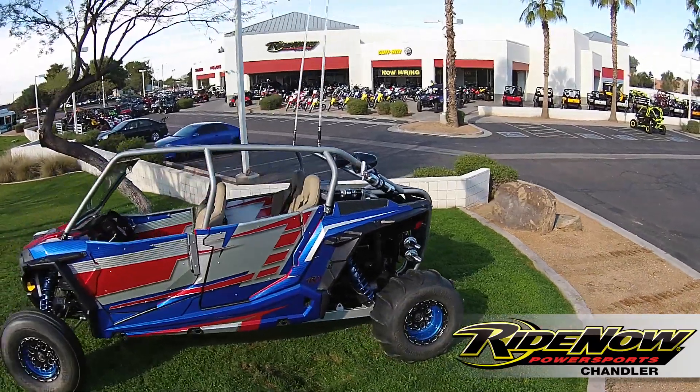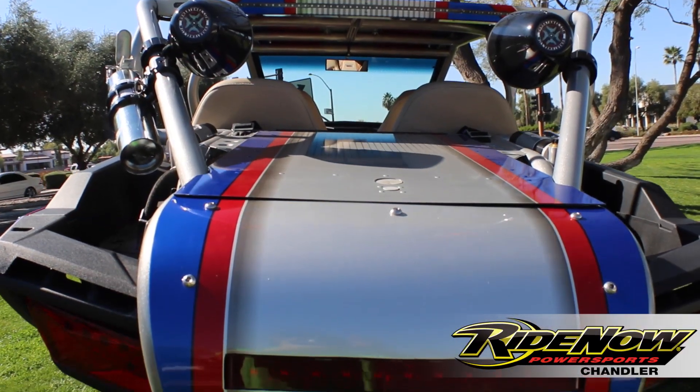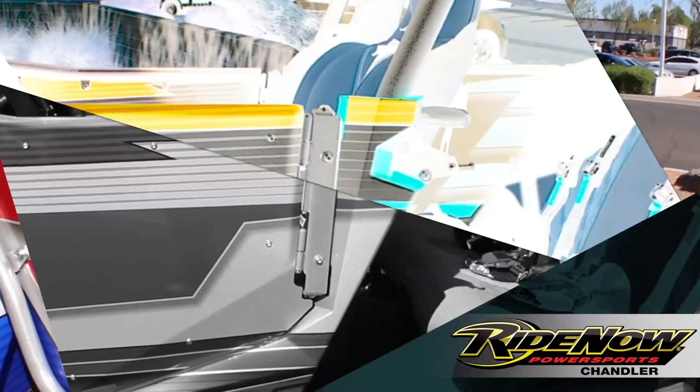Now let's check out this wrap. We wouldn't be able to call it Optimus Prime without this badass wrap by Wolf Designs. Not only did they wrap the outside, but they wrapped the inside. Check it out.